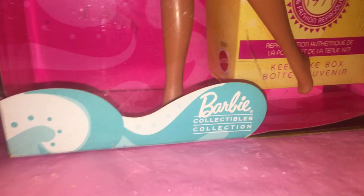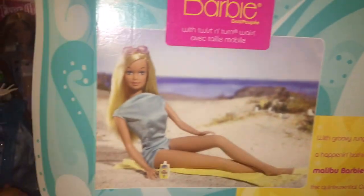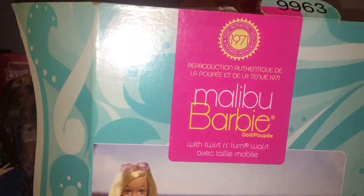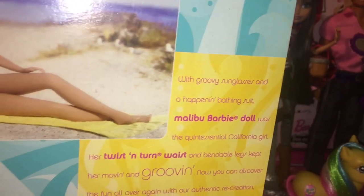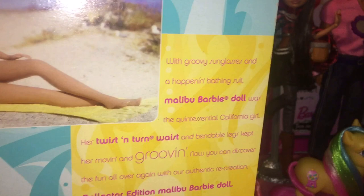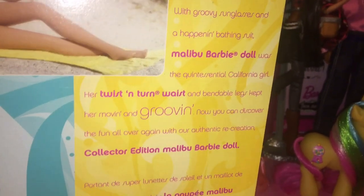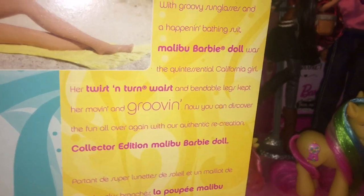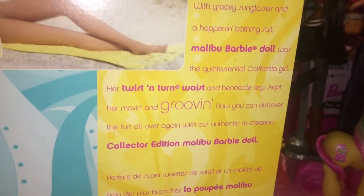The Barbie Collectibles box has all these cool little waves — it's very early 2000s, which is fun. There's a picture of Malibu Barbie; she's so cute. It reads: 'Malibu Barbie doll with twist and turn waist. With groovy sunglasses and a happening bathing suit, Malibu Barbie doll was the quintessential California girl. Her twist and turn waist and bendable legs kept her moving and grooving. Now you can discover the fun all over again with our authentic recreation collector edition Malibu Barbie doll.'